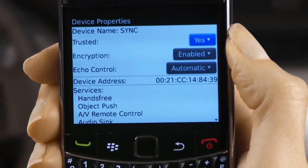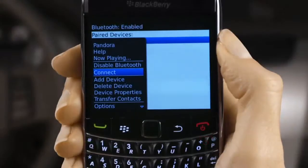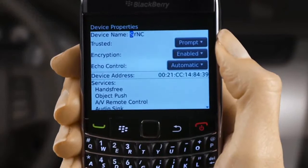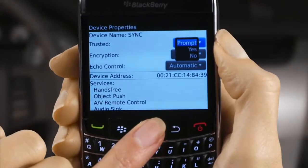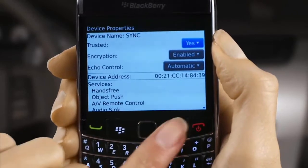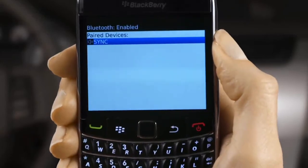You'll also want to use the Trusted Device option for your BlackBerry. View the options on your phone after it's paired with Sync. When your BlackBerry asks you whether to set Sync as a trusted device, choosing Yes will ensure your BlackBerry automatically accepts the connection to Sync. If you choose Prompt, it will ask you to confirm every time you want to connect to Sync.